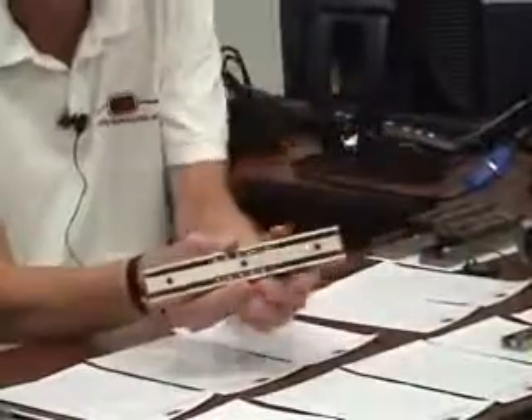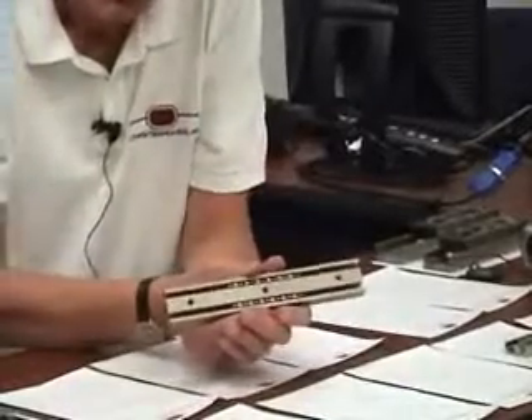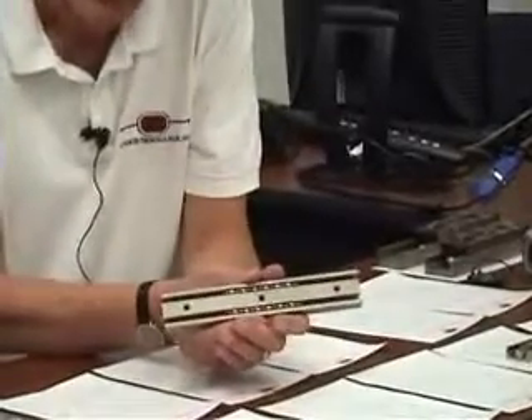On our website, simply select the load capacity per rail. For example, if your load is 300 pounds, you want to choose 150 pound capacity rails.